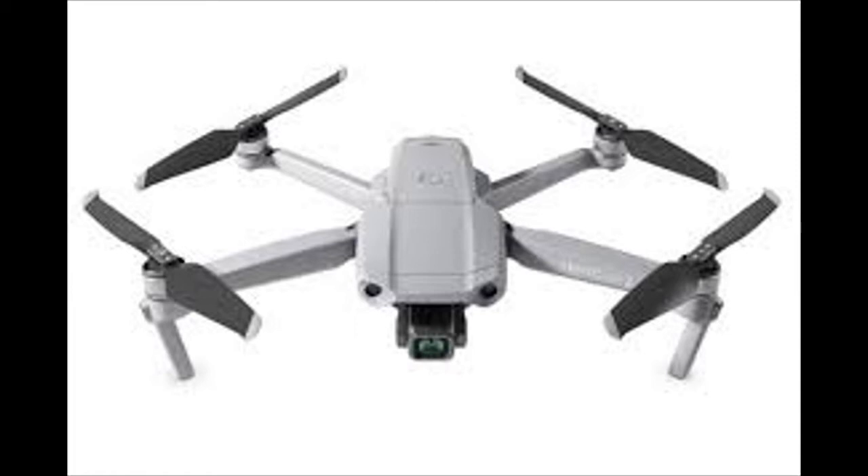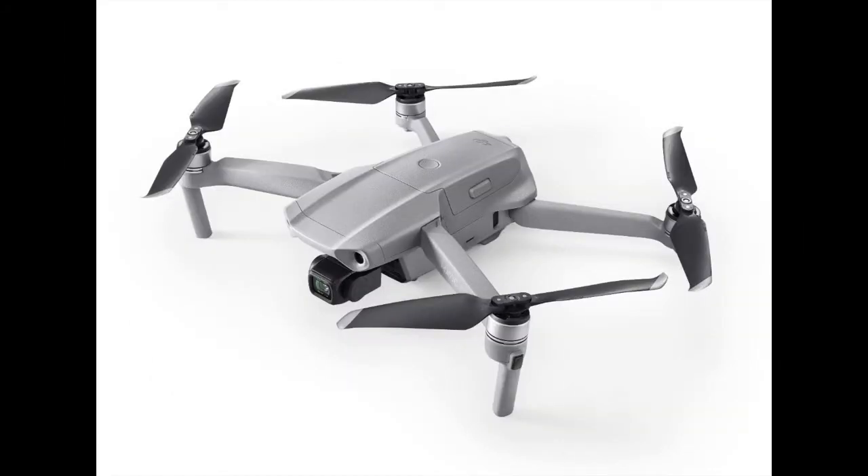Mavic Air 2 features Smart Photo, which integrates scene recognition, hyper-light, and HDR into one mode for optimal results. Scene recognition optimizes different camera parameters for various scenes and supports intelligent recognition of five categories: sunset, skies, grass, snow, and trees.